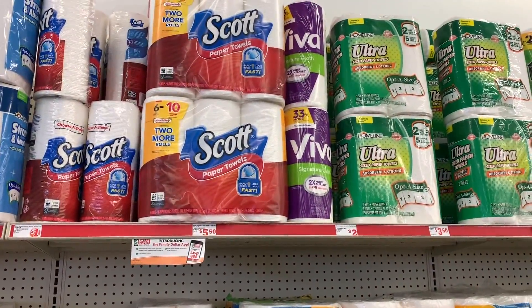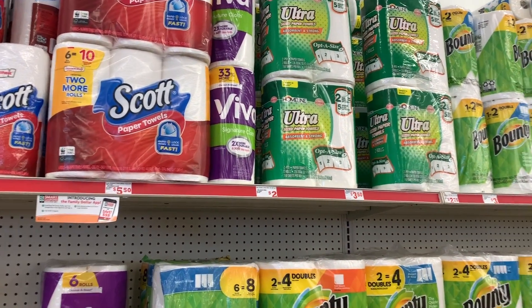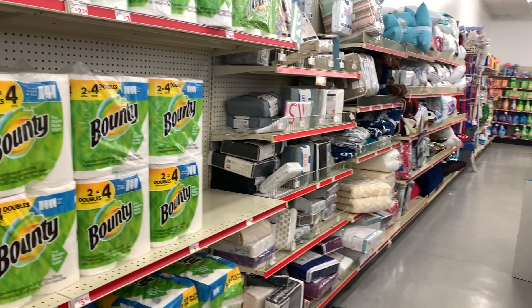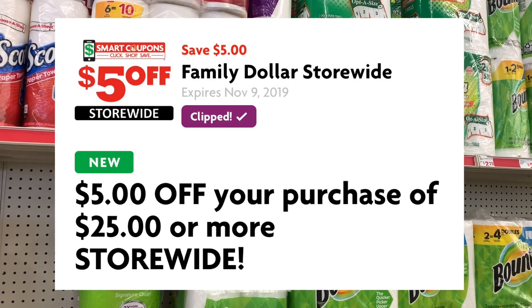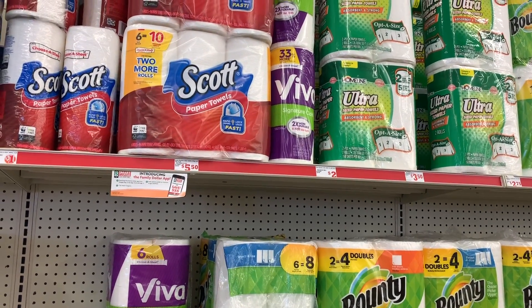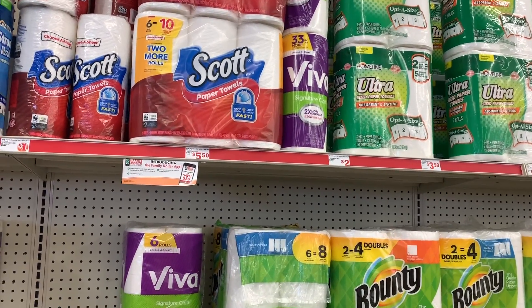Hey you guys, thank you so much for tuning into the video. As you can see, we are in Family Dollar and we are about to get into another five off of 25. I think this is just something Family Dollar is doing in the fourth quarter — they are blessing us with these five off of 25s this week, so we are going to put it to good use like we always do.